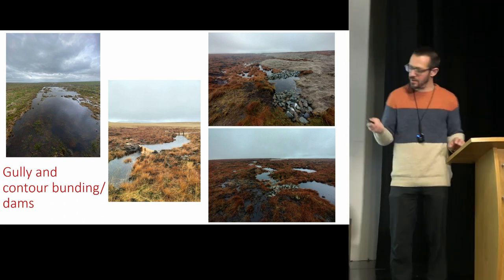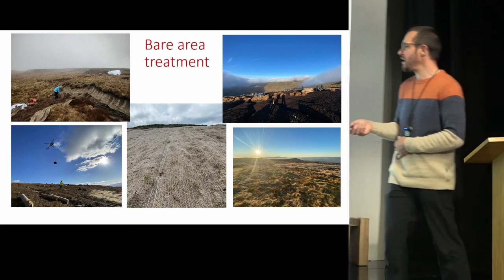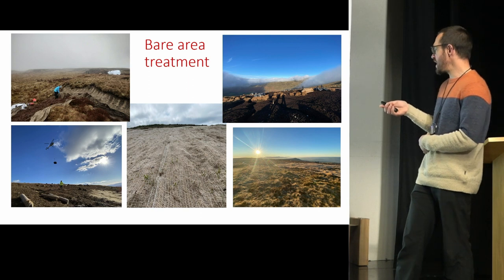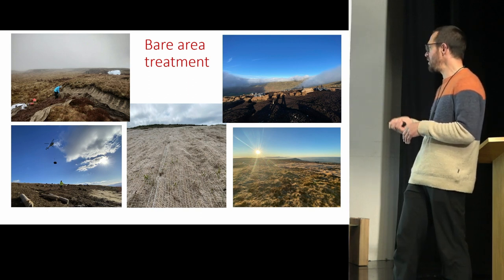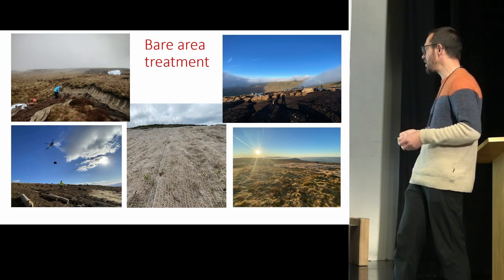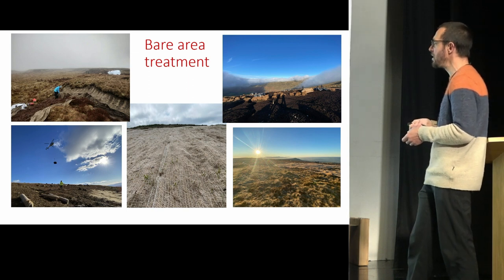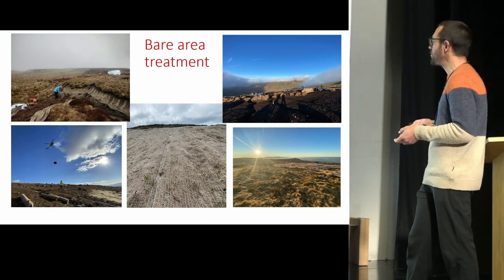Finally, bare area treatment involves quantifying bare areas, flying in geotextiles, cutting and bagging heather brush onto site, then working with volunteers, wardens, and contractors to lay the textile onto bare areas. It's a combination of rolling out geotextile, pegging it down, applying and spreading heather brush manually underneath the material, and seeding with locally harvested heather and grass seed to encourage re-establishment. Most pictures are from Pentrumai — about four and a half hectares of bare peat that suffered a fire in the late 1980s. We've treated just over three hectares, with 1.3 hectares remaining this year.